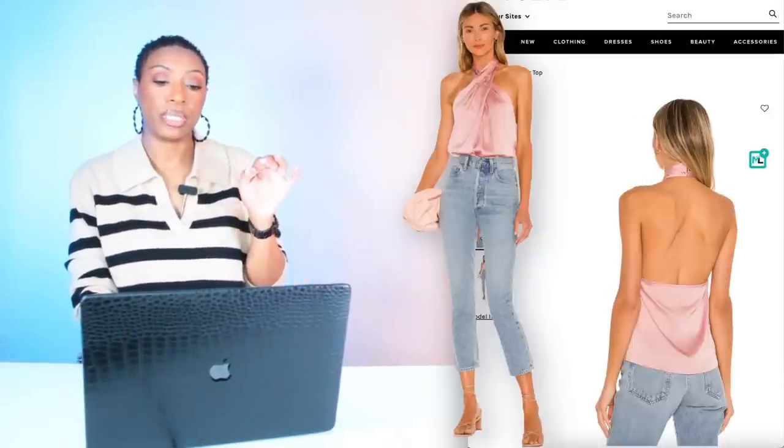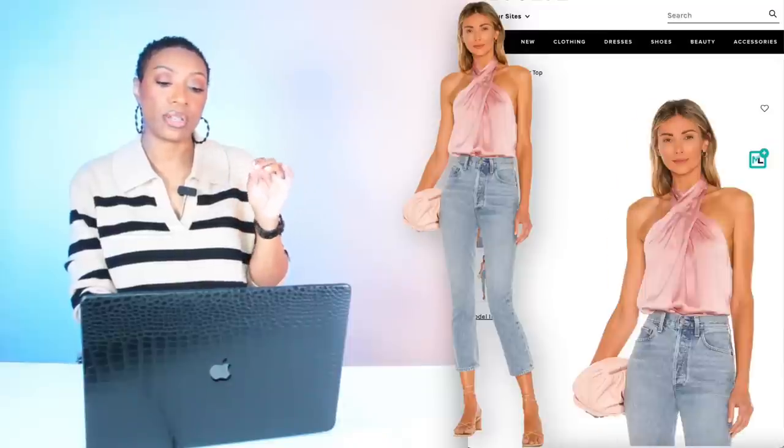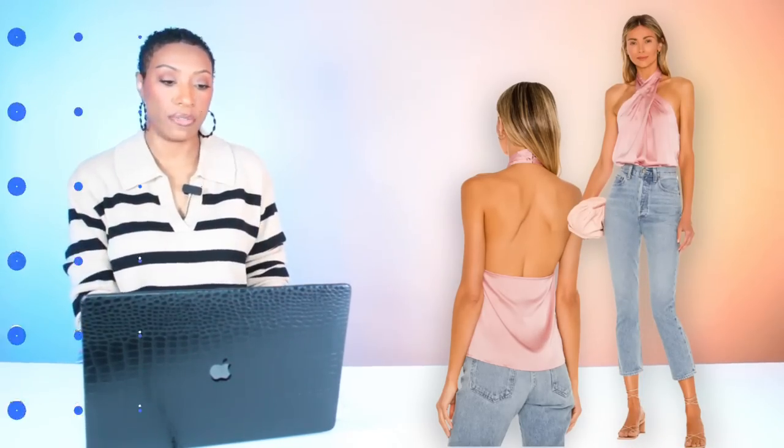Then we're going to go to Revolve and check out a top. This is called the Amarie Pleated Halter Top, it's $58. Comes in size double extra small, goes up to size extra large. It's giving us a twist in the front instead of the V-neck, but I think it's still going to pull it together. You're going to have a blazer on top so don't worry about your arms.